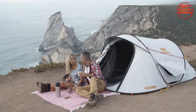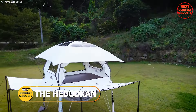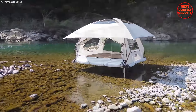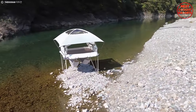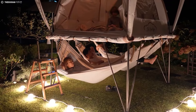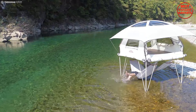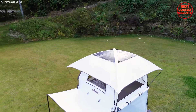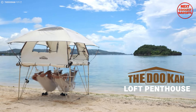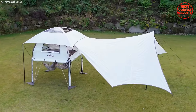Forget the cramped confines of a traditional tent. The Hadouken Loft Penthouse takes camping to luxurious new heights — literally. It boasts a unique two-story design. This ingenious concept creates ample space to spread out, relax, and enjoy the outdoors in comfort. Imagine standing upright, having a dedicated sleeping area upstairs, or even creating a lounging space downstairs, all within the confines of a tent. Set it up in your backyard for a unique staycation experience, take it to the beach for shade and relaxation, or use it by a brook for a truly immersive camping adventure.